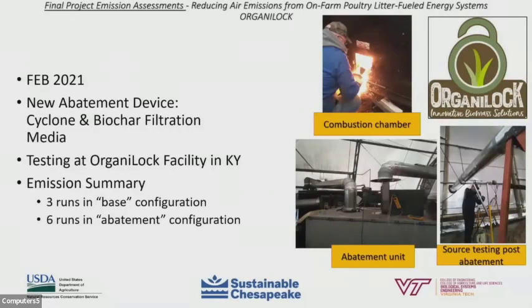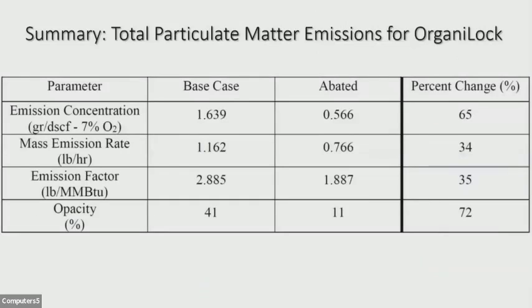Over the course of the following year, the manufacturer did some redesign work for the abatement unit, this time using a biochar filtration media. We were able to do another round of source testing in February 2021 at the OrganoLock facility in Kentucky. We did three runs in a base configuration using the cyclone only, and we completed six runs in the fully abated configuration, which was the cyclone plus the biochar filtration media abatement unit pictured in the lower left. Emission rate and emission factor were reduced by about a third, but below the project goal of 70%. Opacity or visible emissions were reduced by approximately 72%.